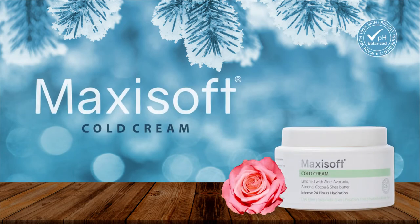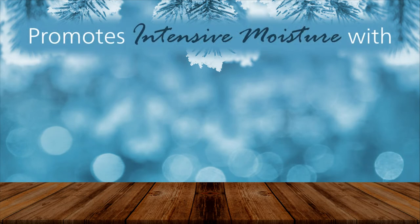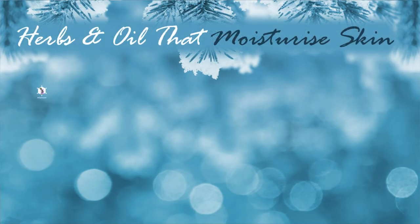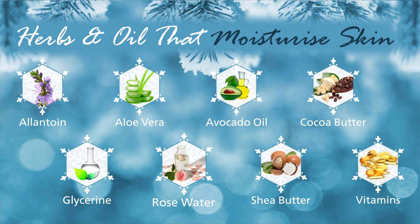Introducing Maxi Soft Cold Cream with intense 24-hour hydration. It promotes intensive moisture with 7 vital herbs and essential oils including allantoin, avocado oil, cocoa butter, glycerine, and rose water.